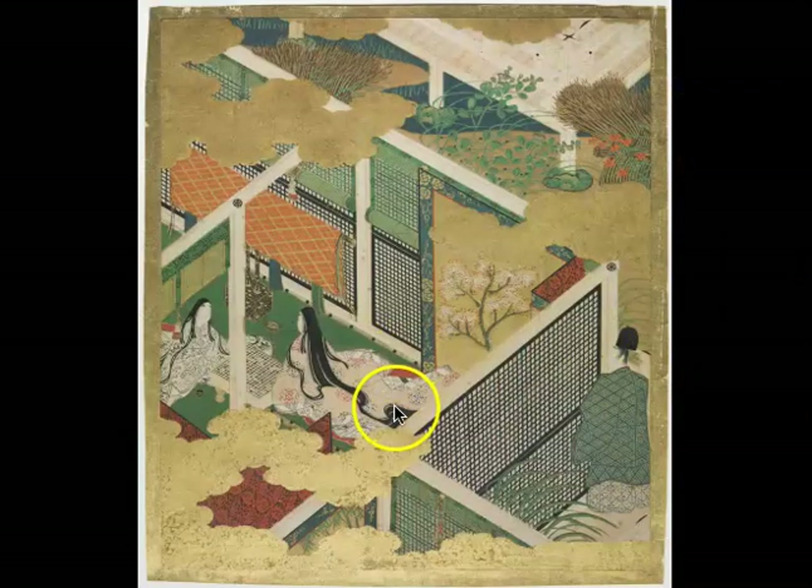I want you to understand that these strange, skewed compositions, these constricted spaces and awkward positions, this sense of looking from a bird's-eye view as if spying — and look, this man is spying, he's peeping around the corners — this is all not just a stylistic choice. It is a stylistic choice that perfectly expresses the psychology of court life that Lady Murasaki was writing about.